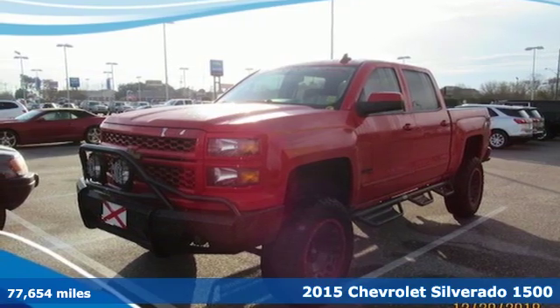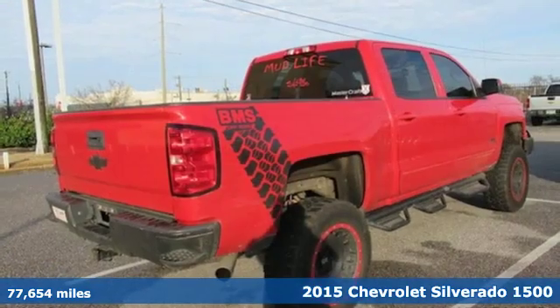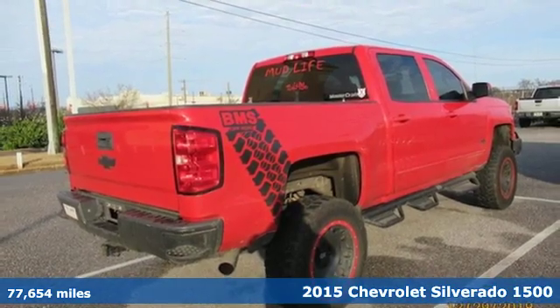It's a 2015 Chevrolet Silverado 1500. In a Chevy, the journey matters more than the destination.